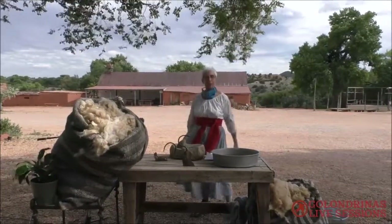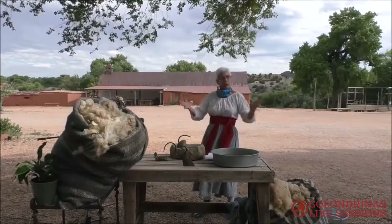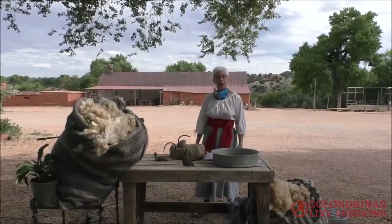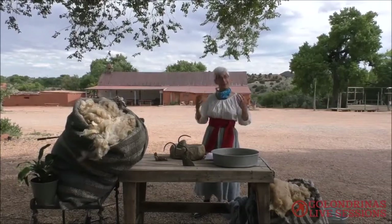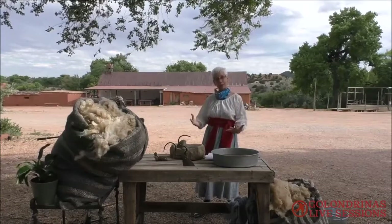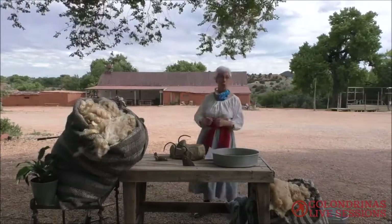I'm going to be talking about the beginning of the textile process — textiles being cloth, anything made out of cloth. There are a couple things I want you to know up front. One is many roads lead to Rome, meaning there is more than one way to do everything in weaving, in carding, in washing wool. So if I say this is the way we do it and you think your grandmother did it differently, you're right. There is more than one way.